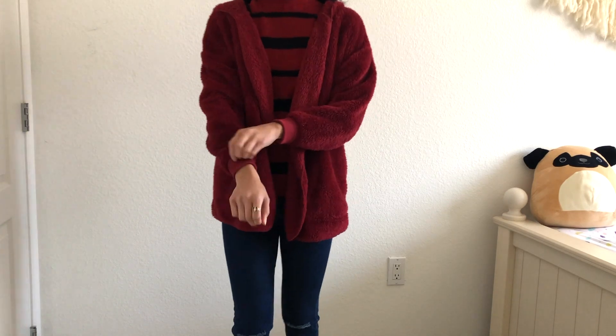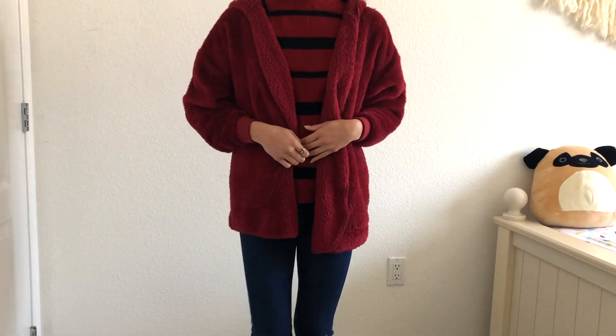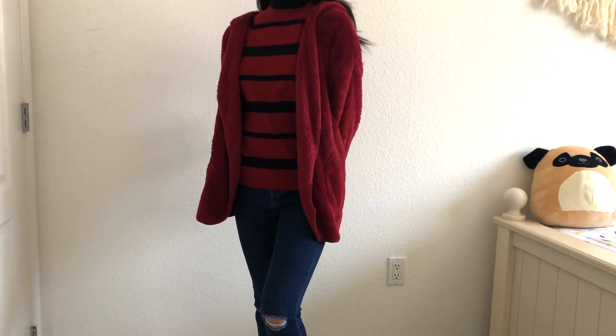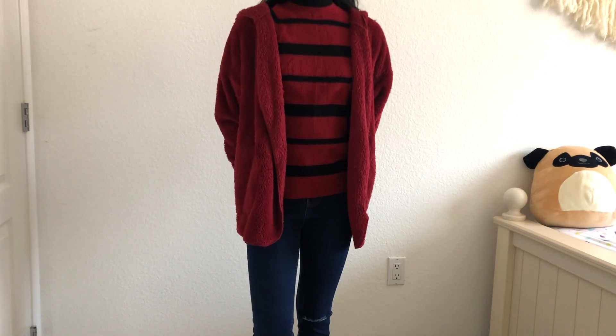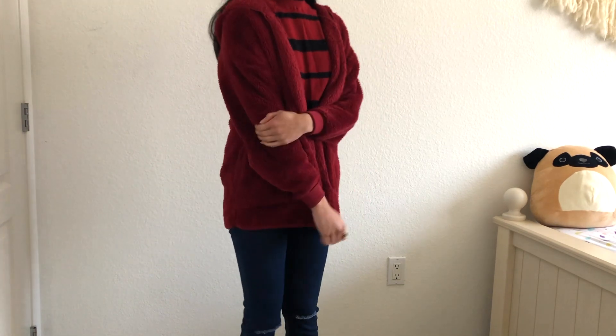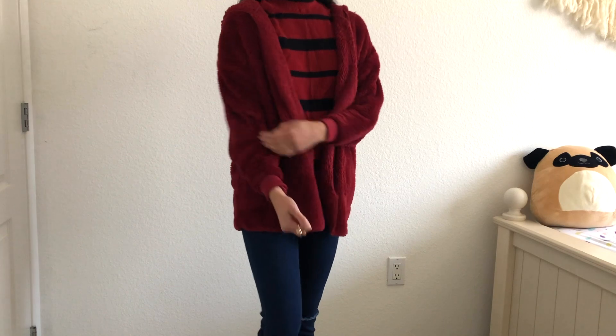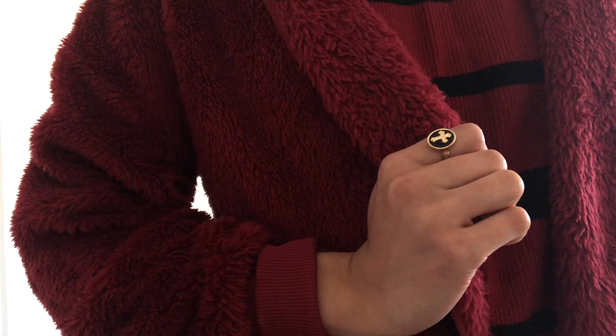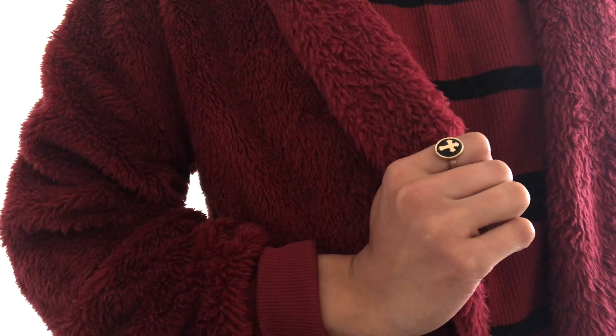Thursday I got completely off so I just stayed home with my family, but my sister and I decided to do some rollerblading around the neighborhood. So I wore these blue jeans that are ripped at the knee from Papaya, a black and red turtleneck, and a super soft jacket from Hot Topic. For jewelry I'm wearing this cross ring from Forever 21.